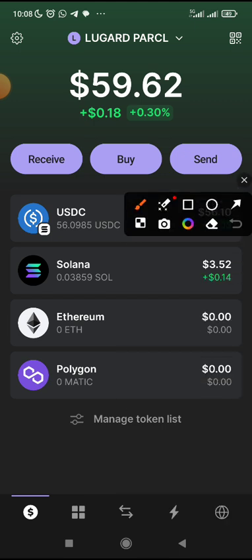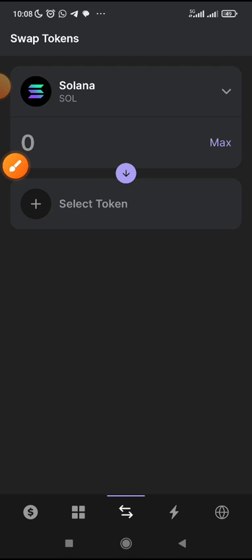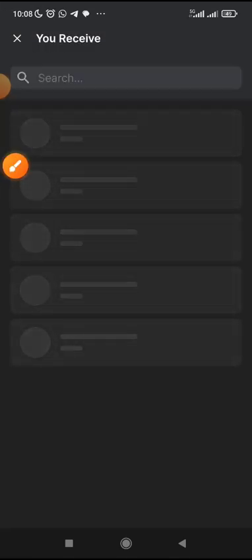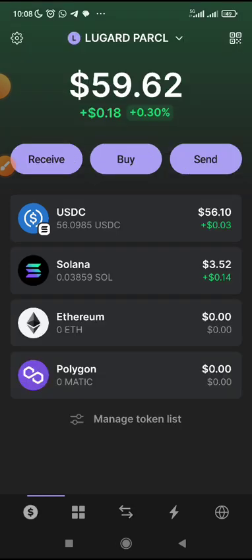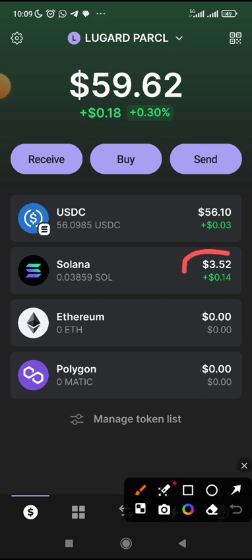Once you've done that, come here to this swap arrow — these two arrows. When you come there, swap from the Solana you bought to USDC. Click on Select Token and swap to USDC — just select USDC. Then swap your Solana to USDC and confirm the transaction. Once confirmed, make sure that you have a little Solana left — up to $2 — just for gas fee for a smooth transaction when you are providing liquidity on the Parcel platform.